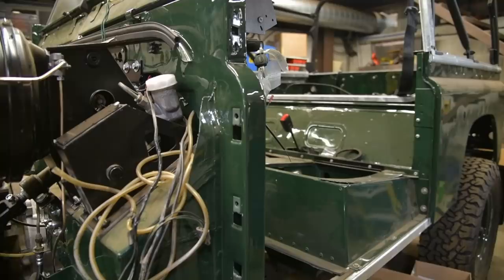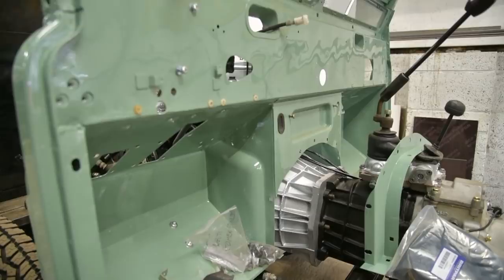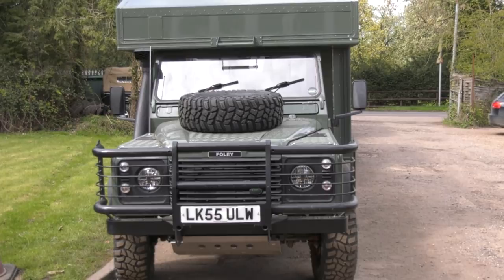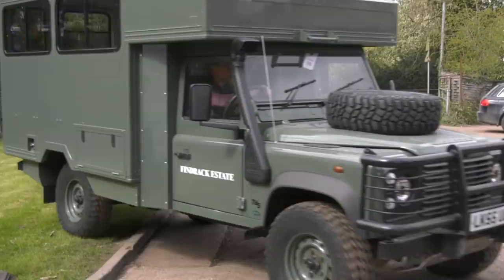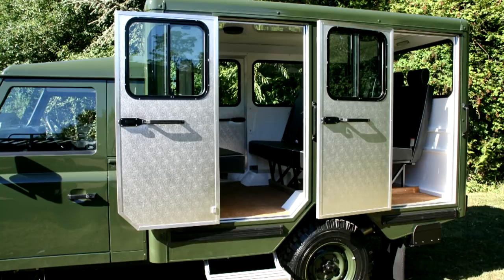Land Rover specialist Foley's in Essex builds gun buses as well as other Land Rover based overland adventure tools and toys. The expectation is that the Duke of Edinburgh, as a final salute to his love of shooting sports, has requested his coffin arrives at St George's Chapel in a 130 Defender gun bus — one very much like this. It could well be the one that Foley supplied to Sandringham just a few years ago.